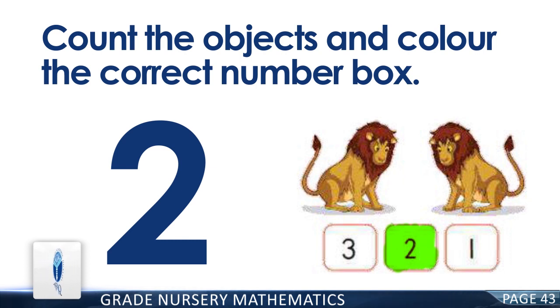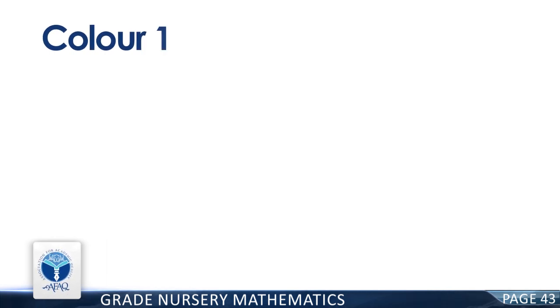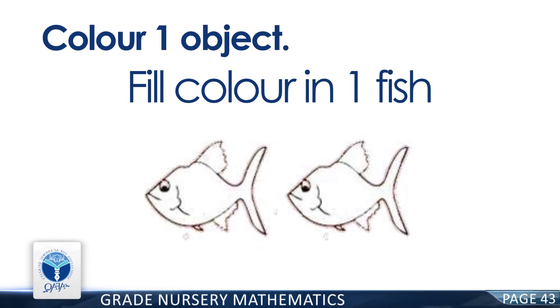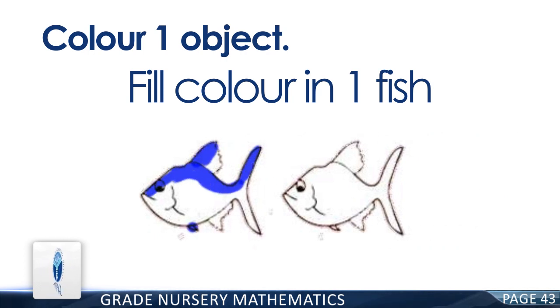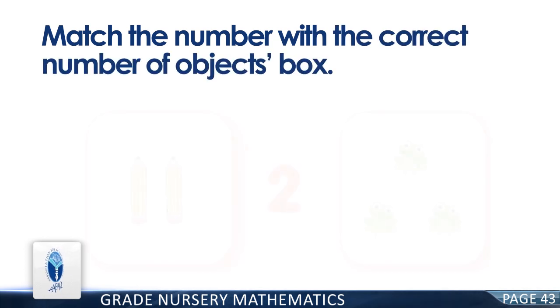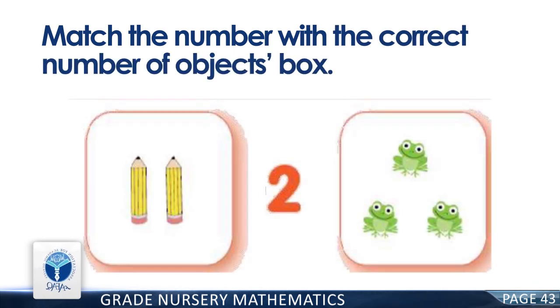Good job! Now color one object — fill color in one fish. Good job! Now match the number with the correct number of objects box. You are right. There are two pencils.